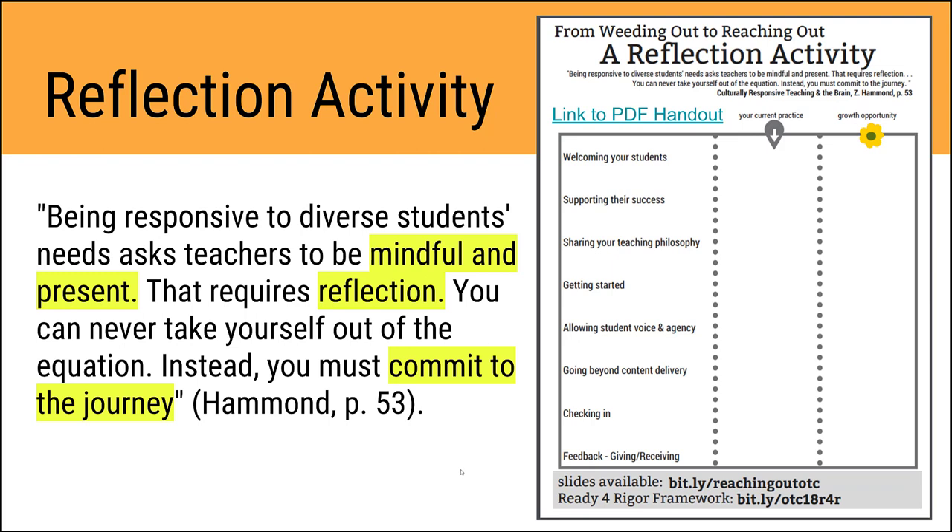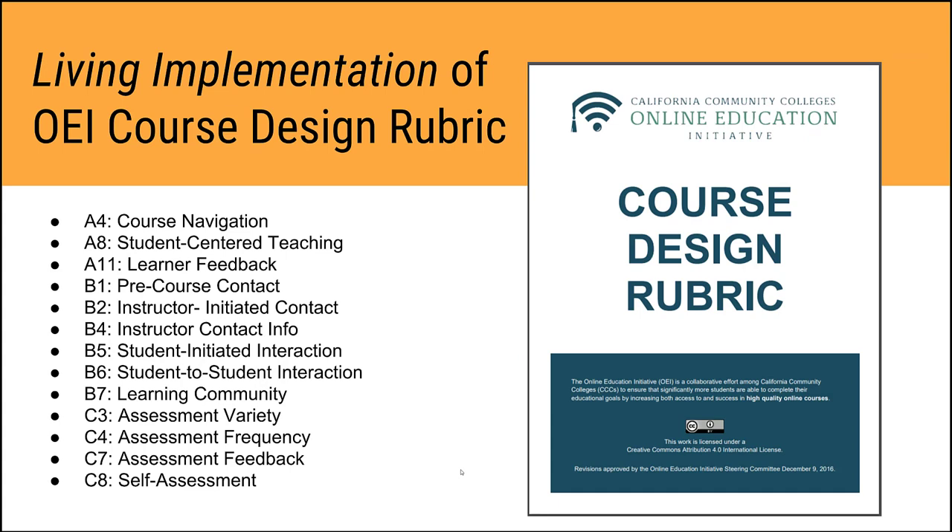You'll find the link to that handout along with this video, and it will guide you through the reflection process. The handout includes links to this slide deck as well as Hammond's Ready for Rigor framework, which is really what we've built a lot of this presentation on. Also included is the course design rubric from the OEI — the California Community Colleges' OEI course design rubric — which at San Diego Mesa College is a really nice framework for individual faculty members to self-assess their own courses.